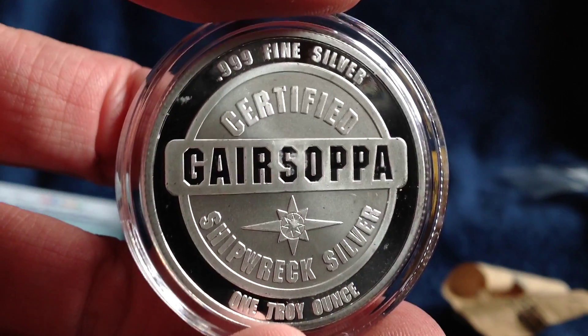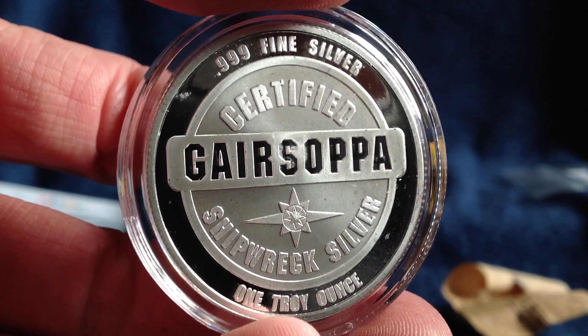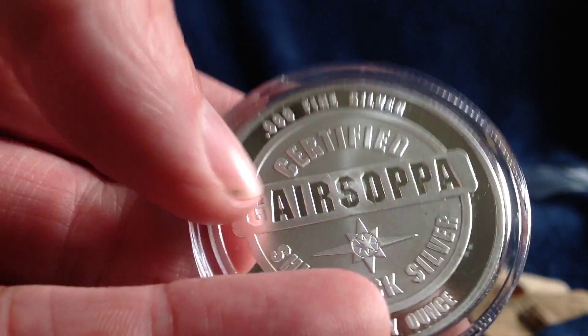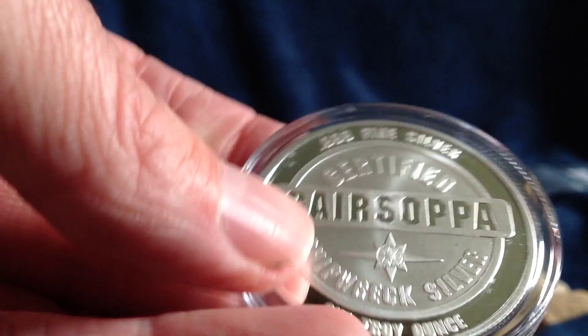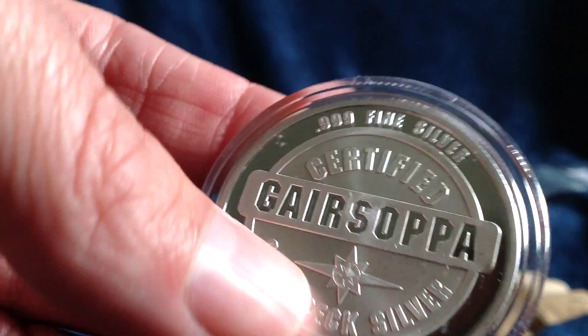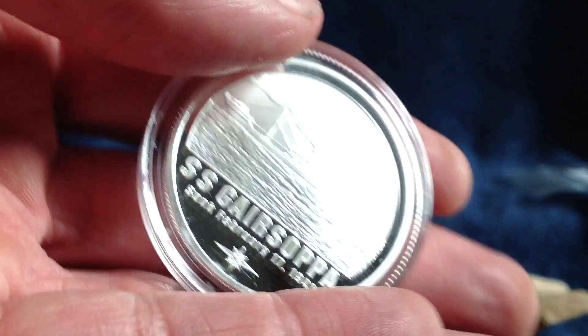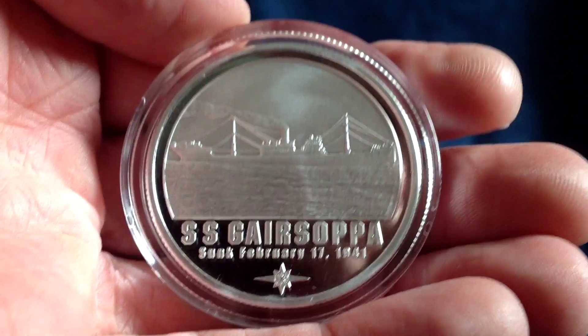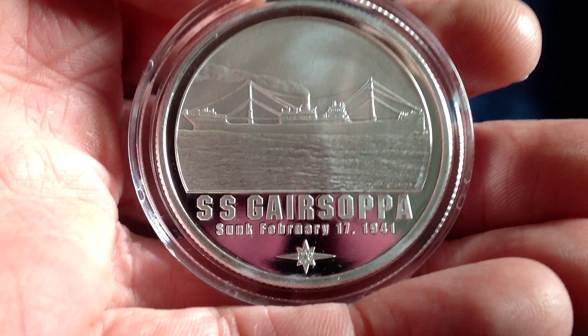It's got a thicker, more consistent frosting to it and is wonderfully struck. Very nice and sharp details on both sides, and there are little markings on the case but not on the coin. Rest assured — reeded edge, SS Gersopa, sank February 17th, 1941.